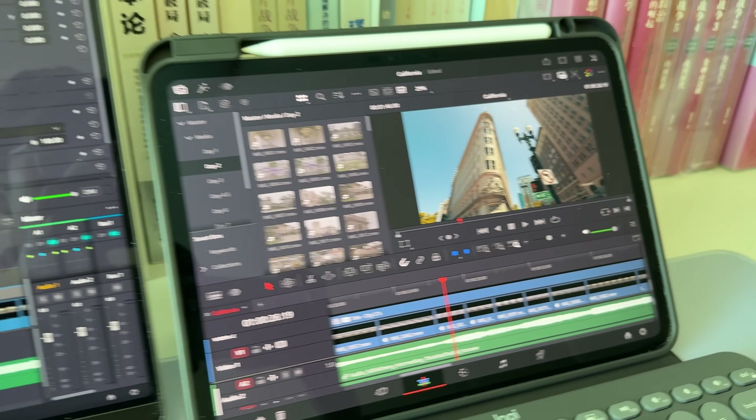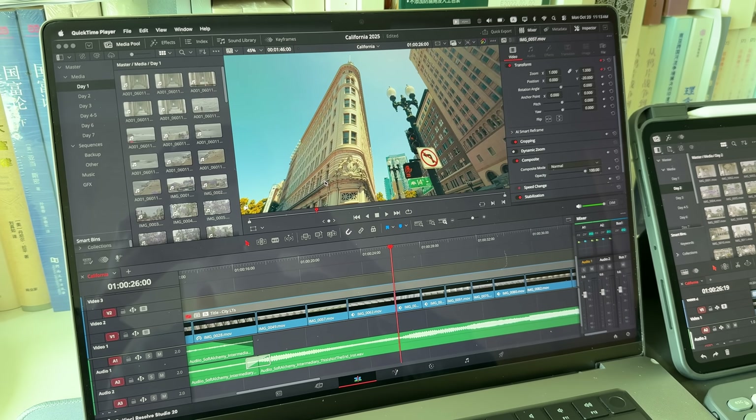A little about my background: I'm a video editor and often need to do color grading myself. I don't really use Fusion and Fairlight in Resolve, so the majority of this video I'm going to talk about the editing and coloring experience. The biggest reason I enjoy editing video using DaVinci Resolve on my iPad is that Resolve on iPad is so similar to the desktop version.